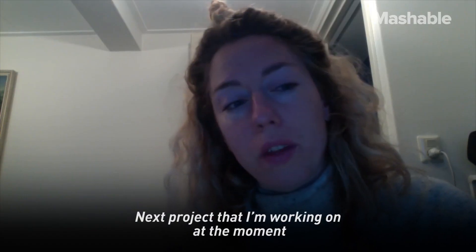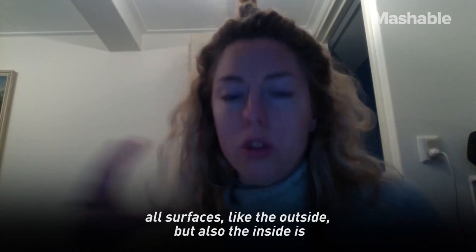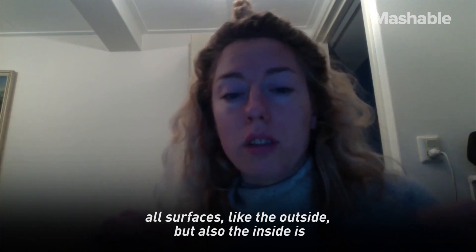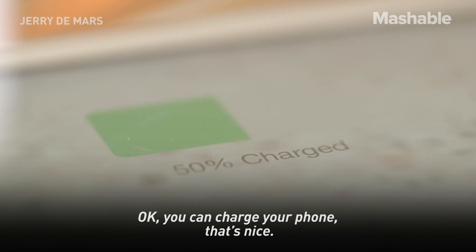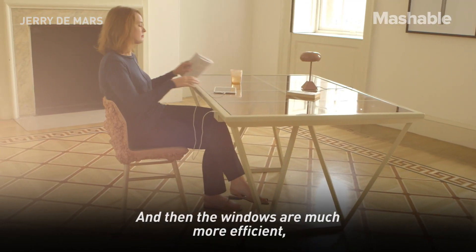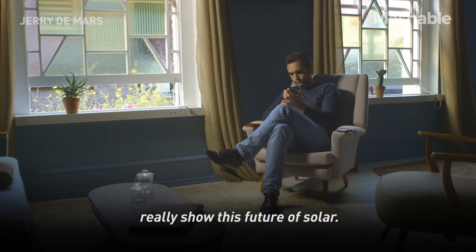The next project I'm working on at the moment is building a pavilion — a whole house where all surfaces, like the outside but also the inside, is harvesting electricity. Thinking: you can charge your phone, that's nice. And then the windows were much more efficient, so you could actually power a home battery. But now really show this future of solar.